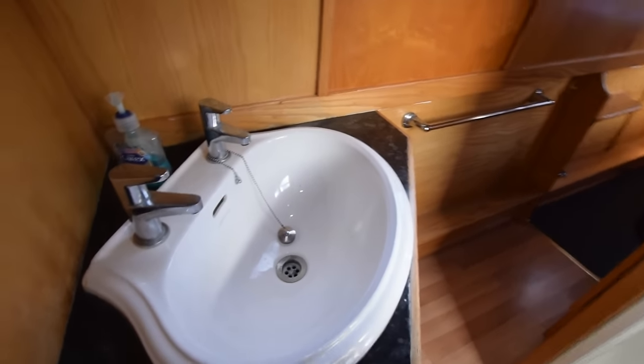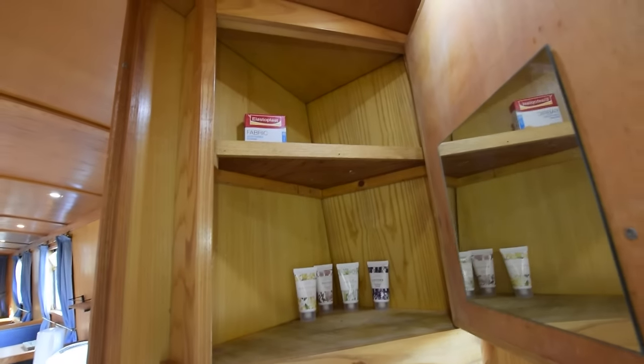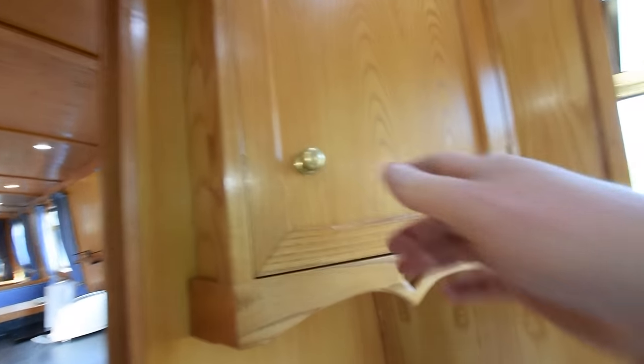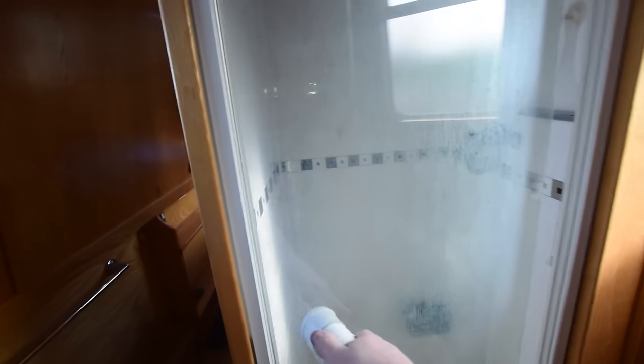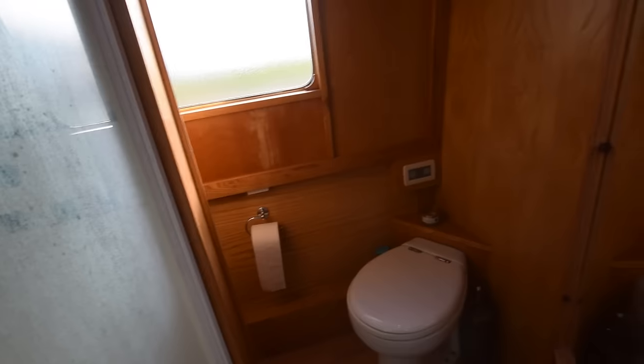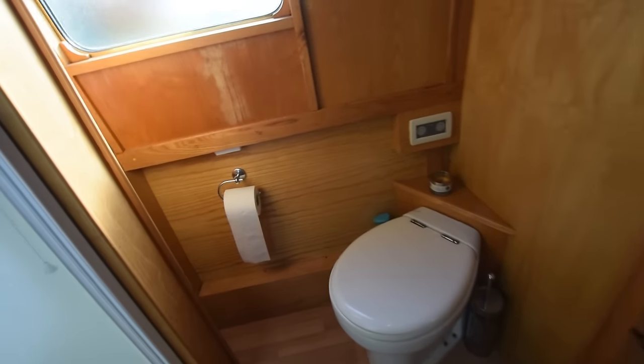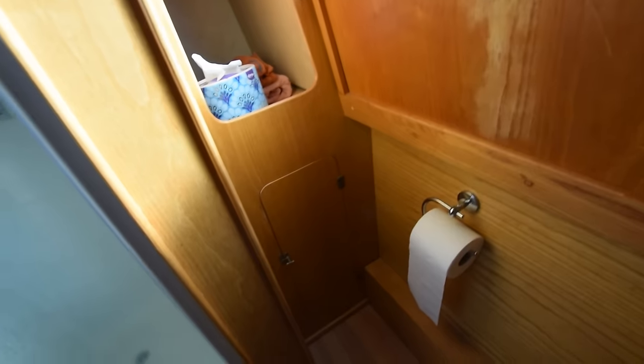Next is the bathroom — it's a walkthrough. The sink is ceramic with a decent-size cupboard underneath and another decent-size cupboard above. The shower is a good size — two foot square — and it's tiled, with an extractor fan. The loo itself is a Tecma macerator pump-out. There's a dressing mirror on the back of the door, and between the shower and the cabin side there's more storage.